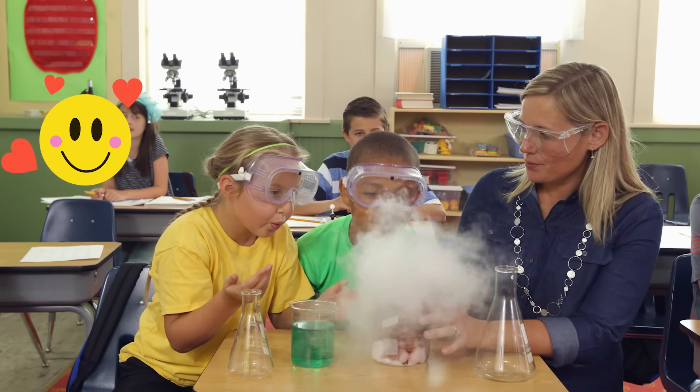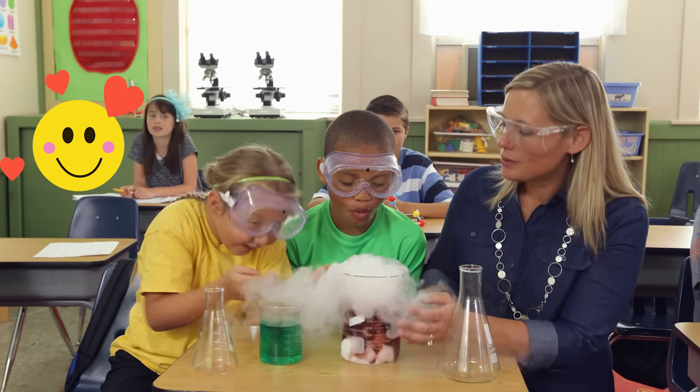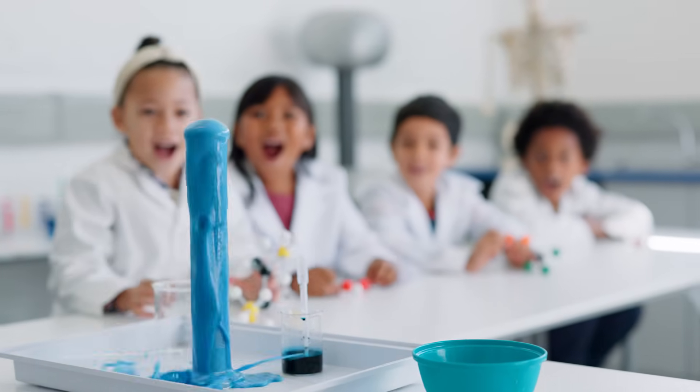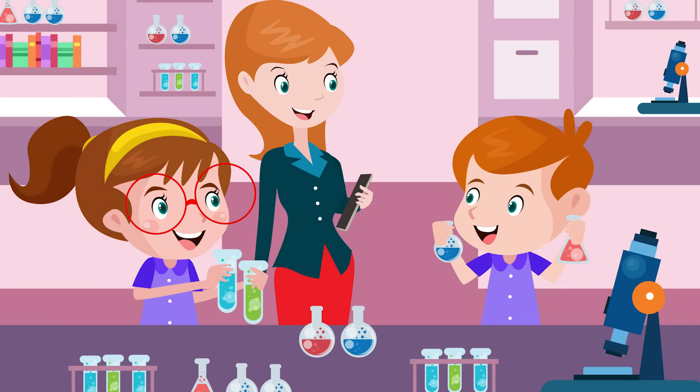And guess what? If you want to, someday you could be a scientist! Scientists have to go to school to earn a degree in the field they want to work in. But you can start learning about science now and can even practice your own science experiments at home, with an adult's help and supervision, of course.